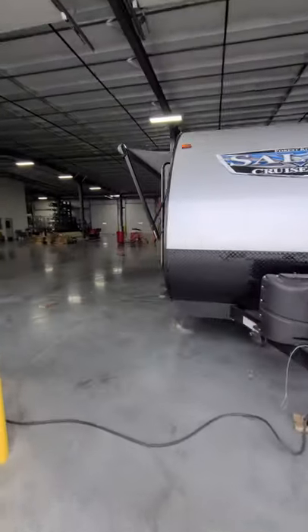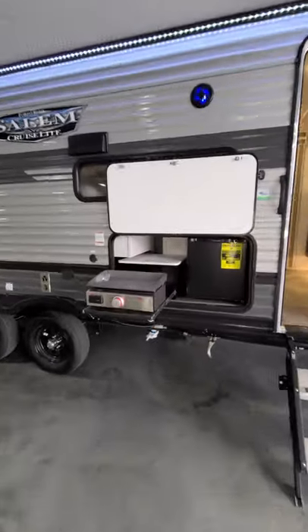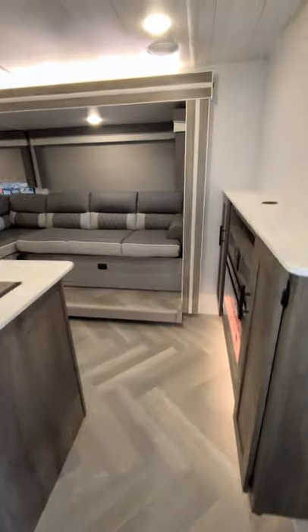Check out this new 2022 Cruise Light 28VBXL, sporting the outdoor kitchen with a griddle. You have that solid entrance step coming on in there.